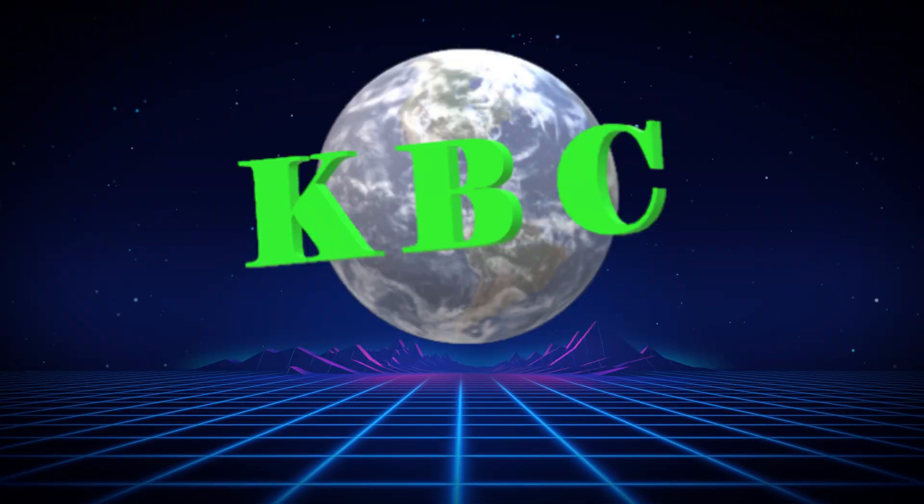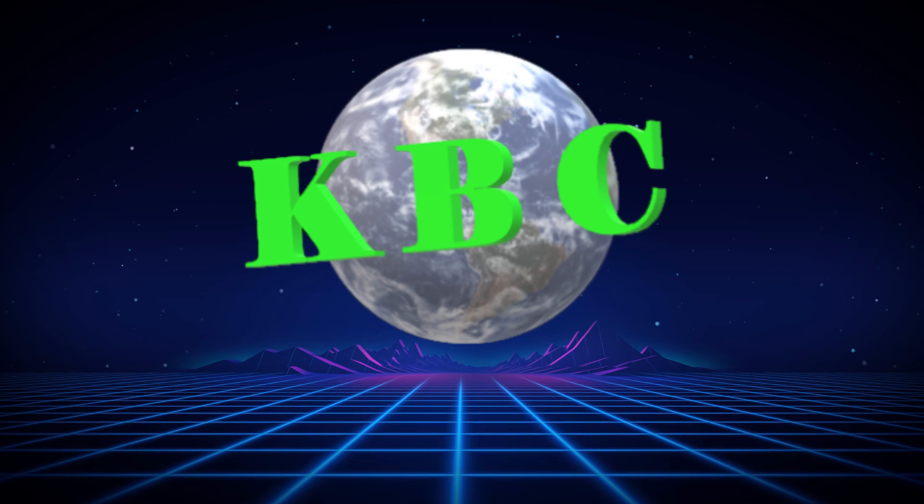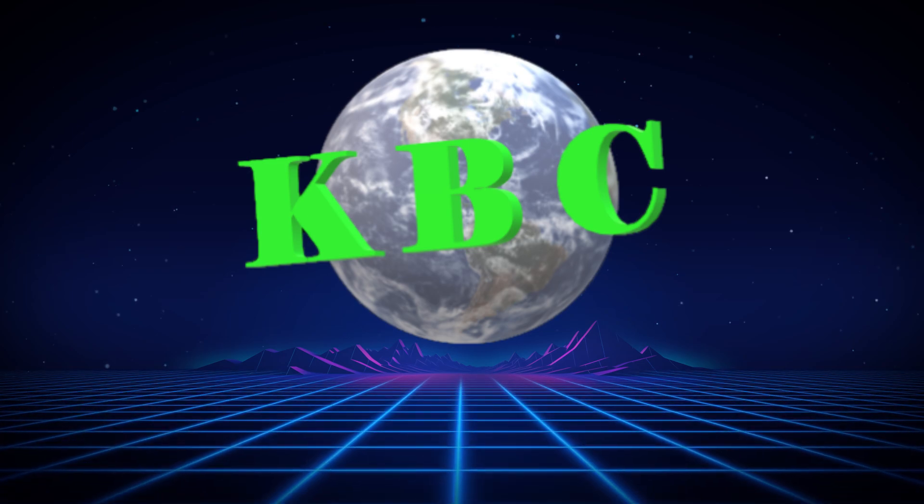Welcome to the Kerbal Broadcast Channel. This is Kerbalize Realism, and I'm your host, Foxworth the Human.